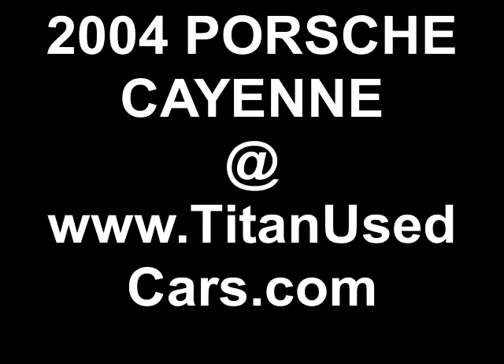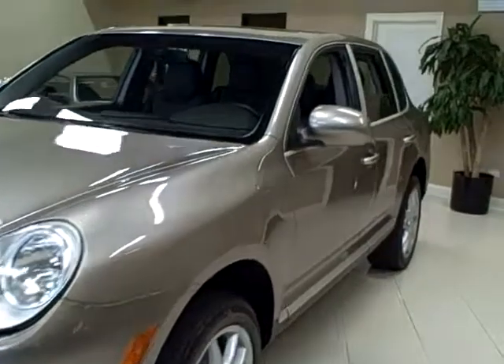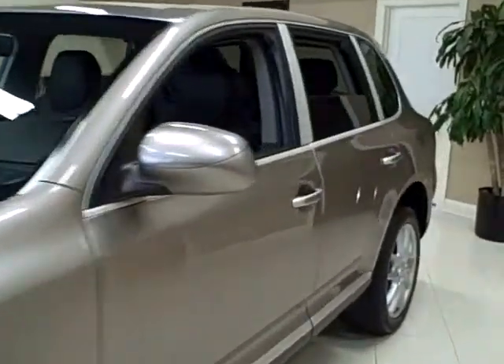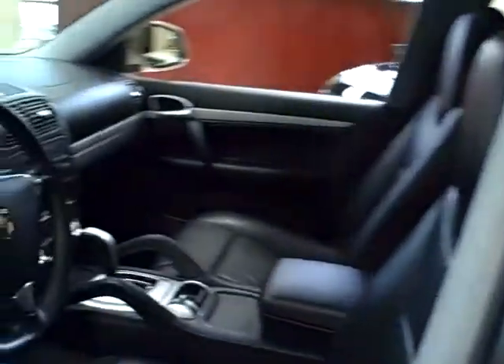This 2004 Porsche Cayenne is available from Titan Auto Sales. It features a black leather interior wrapped in a Jarama beige metallic exterior.